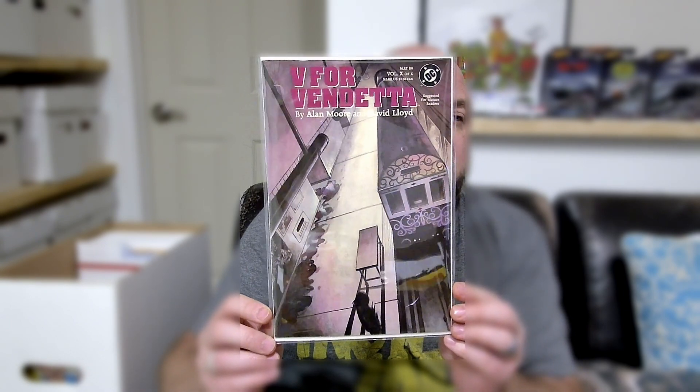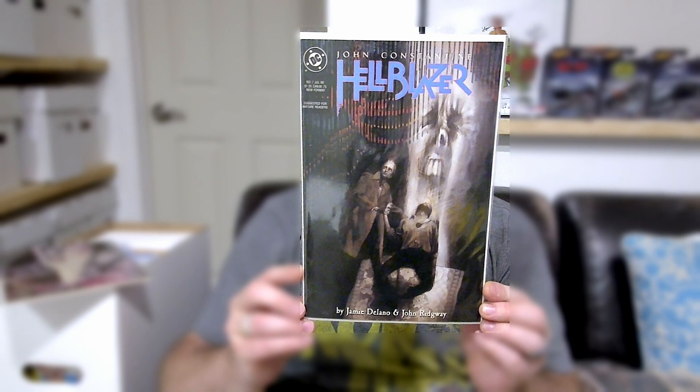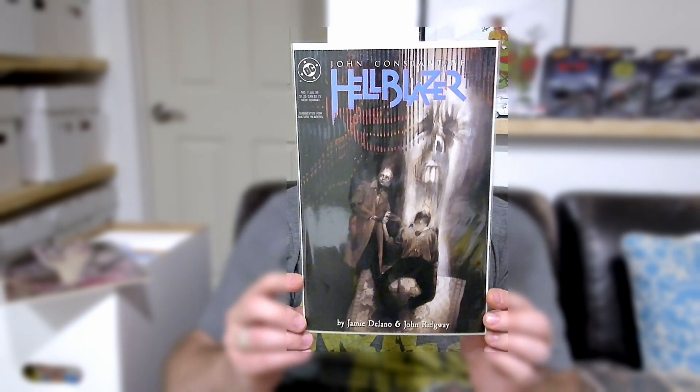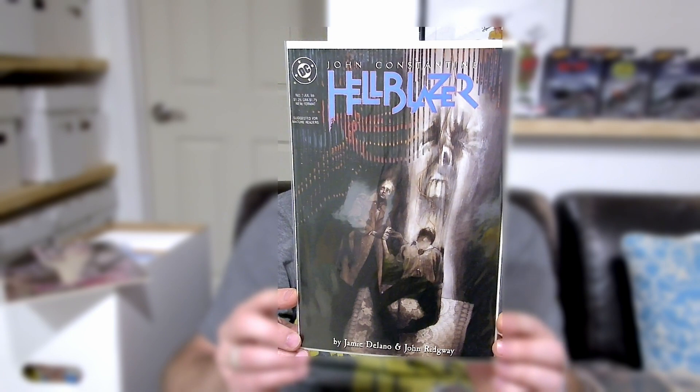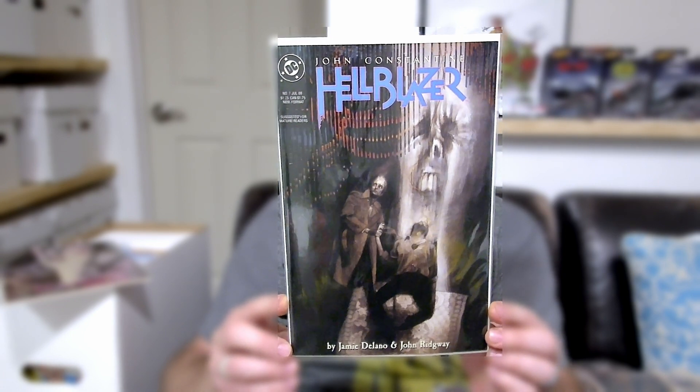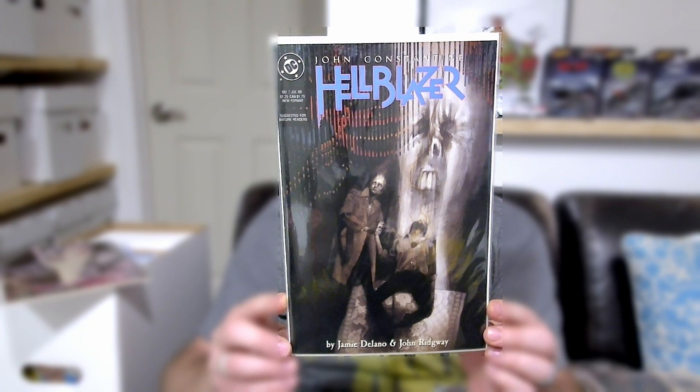Hellblazer issue number 7. I haven't really decided what I want to do with this run — there are 300 issues in the very first volume and I don't want all 300. I don't know if I want to do the first 25, the first 50, or the first 100. Right now I'm keeping all my books going to 100, but I don't know that I want to stay that way.